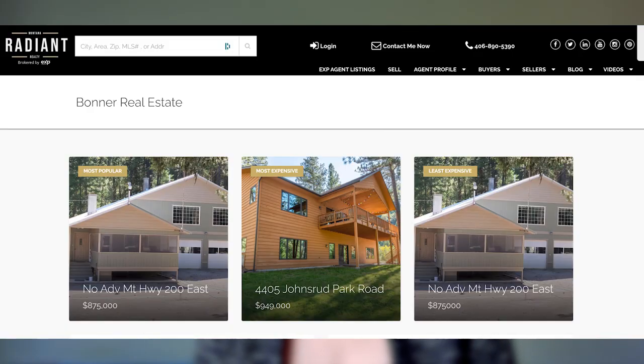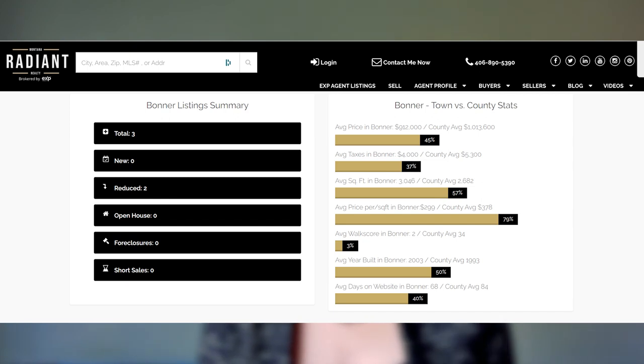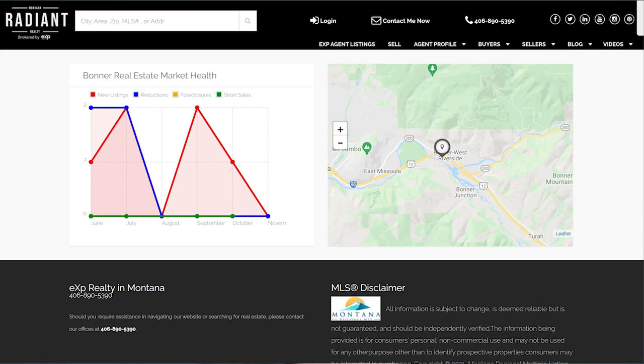In Bonner this week, our least expensive and most popular home is on Montana Highway 200 East, coming in at $875,000. Our most expensive home is 4405 Johnsrud Park Road, coming in at $949,000. Total of three listings in Bonner, no new listings, two price reductions, zero foreclosures, and zero short sales.